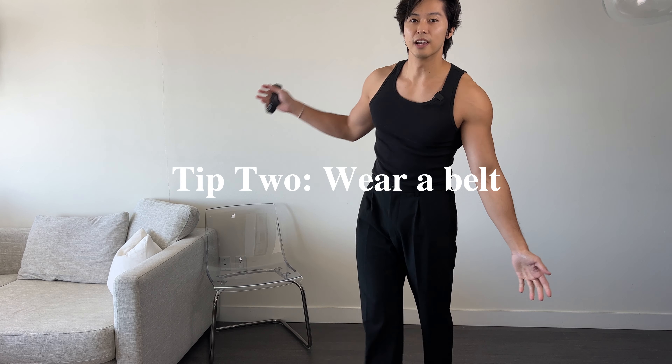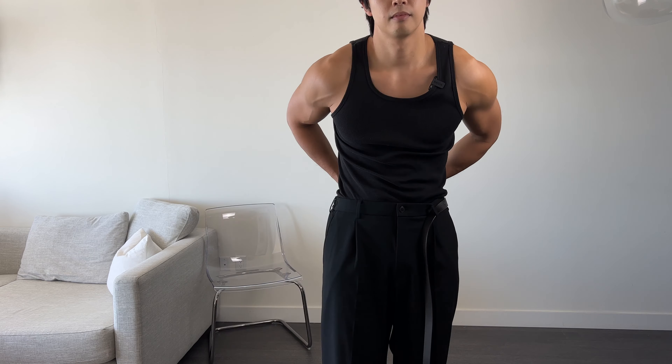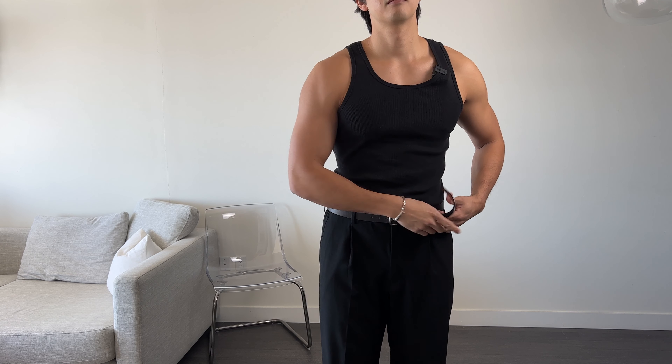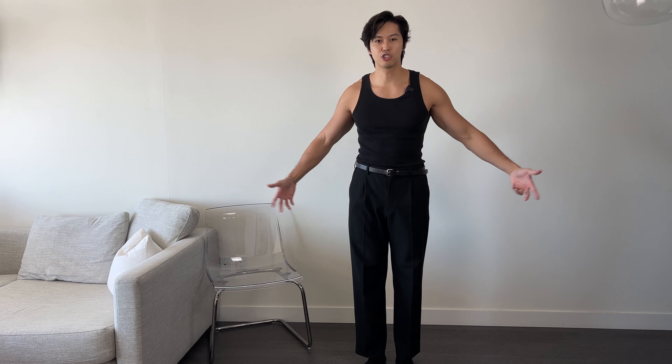This is a perfect segue to point number two: wearing a belt. What it does is it actually helps you snatch up your waist, and also if your pants are a little bit too loose, it's going to help you tighten it back up. Just like that, you're able to wear these pants a little bit higher, and it's going to help tighten up your waist and make your outfit look very streamlined and much nicer. I definitely think that belts are underrated — you definitely need to be wearing one on most occasions. Even if your pants are pretty fitted around the waist, I'd probably still wear a belt, not just to tighten up your waist but also to add a little extra accessory to make your outfit look better.